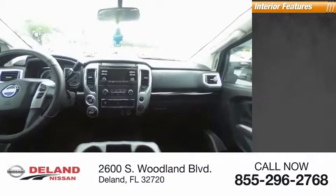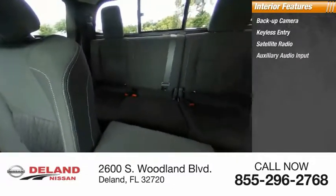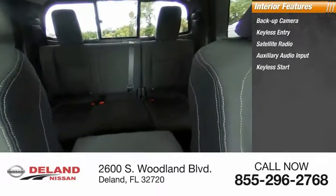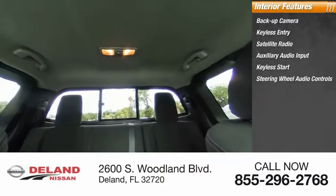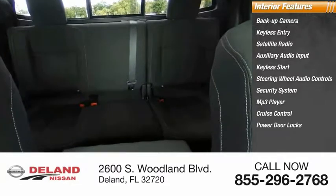Inside you'll find backup camera, keyless entry, satellite radio, auxiliary audio input, keyless start, steering wheel audio controls, security system, MP3 player, cruise control, and power door locks.